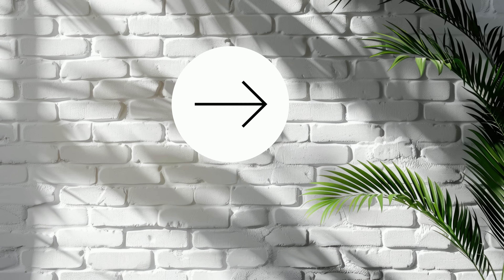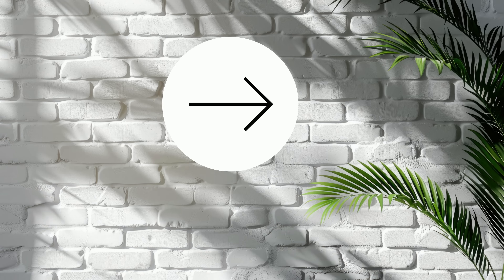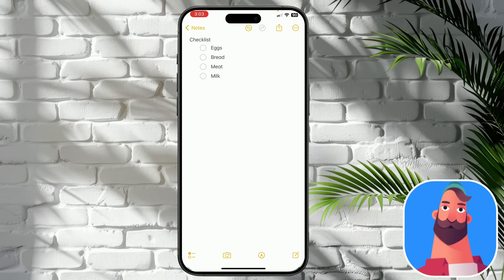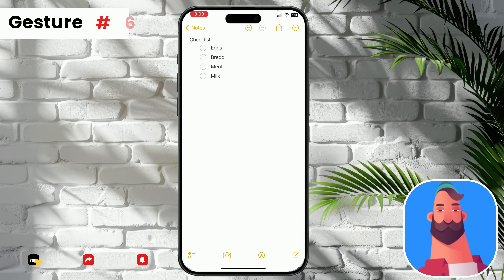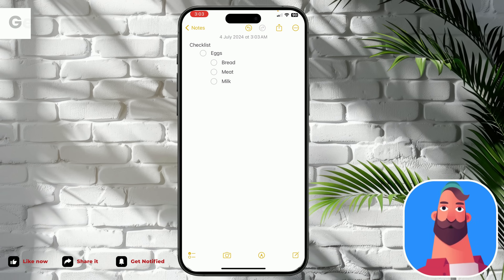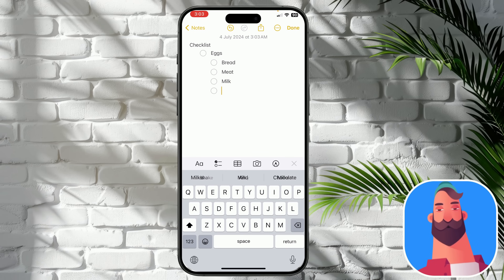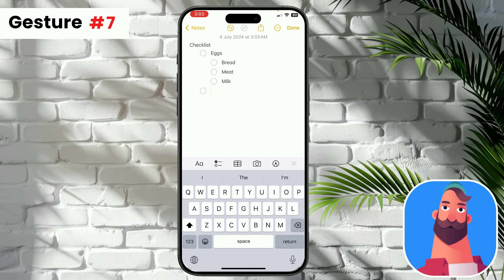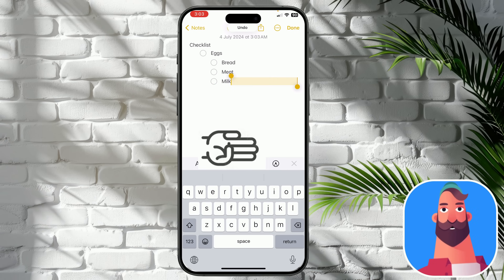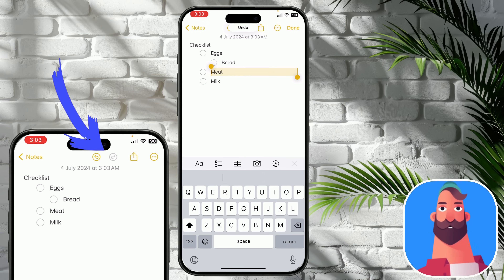Last gesture, and the one I use and love most: rearrange lines and undo and redo. Swipe a line left or right and leave it wherever you want for more organization. To undo and redo recent inputs to the note, swipe left or right with three fingers. Look at the top menu — you can see the undo/redo arrows, and you can use those instead of the swipe gesture anytime.